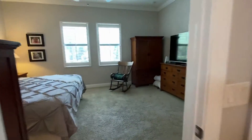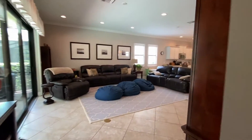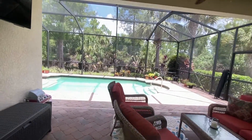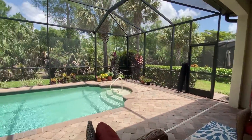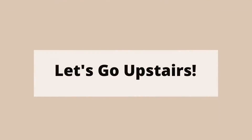Coming back out into the main area, let's go check out the pool. These impact sliders are great for sound as well as hurricane protection, and this exposure gets full sun all during the day.